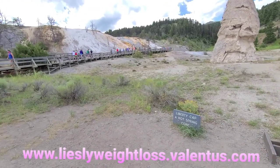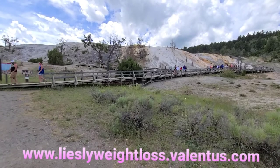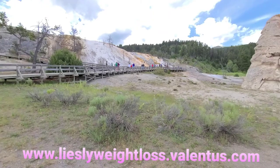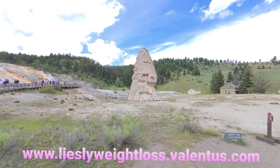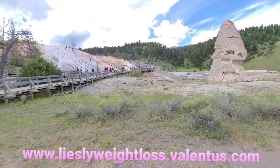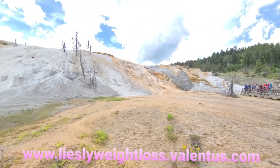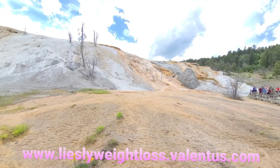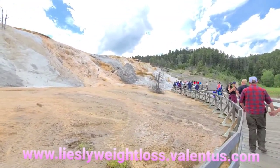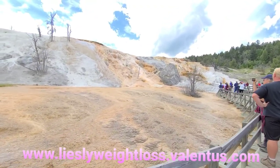So as we go farther, we're gonna go look at the view there. So you see the cone there? We're walking on a boardwalk going up to see the Mammoth Hot Spring.